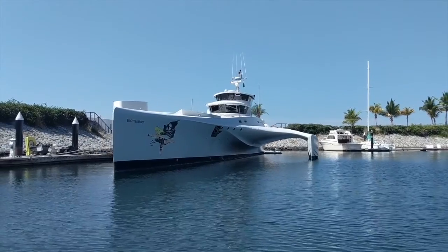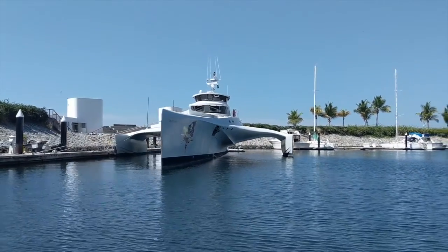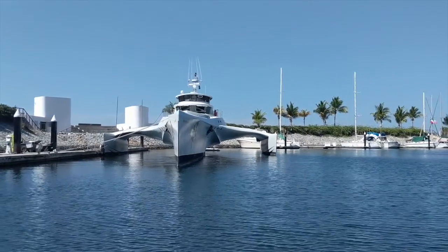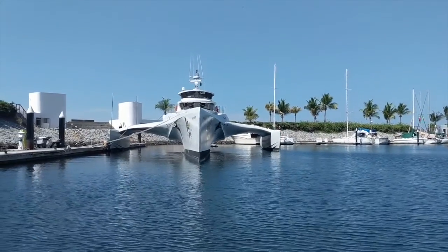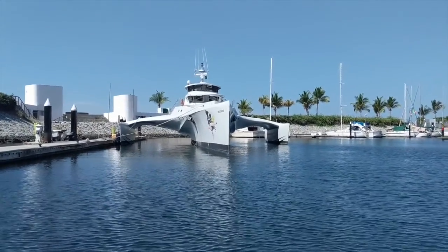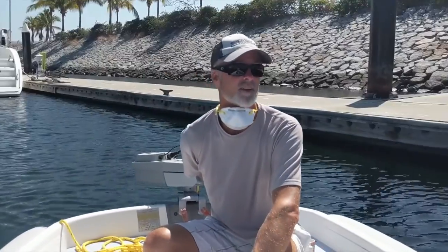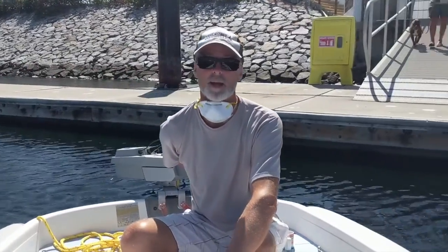Checking out the cool Sea Shepherd trimaran. It's pretty kick-ass. Her name is Bridget Bardot. What do you think, Rand? Bad-ass looking. I know — the idea of Bridget Bardot is that much of a bad-ass.